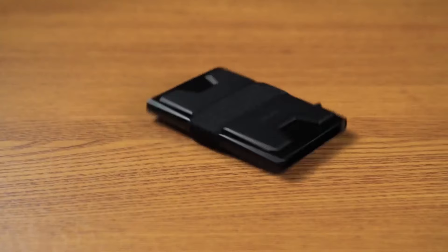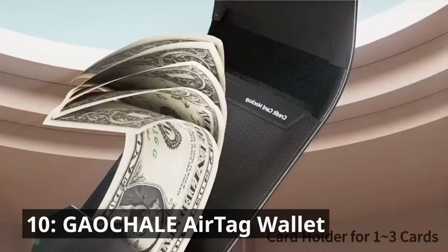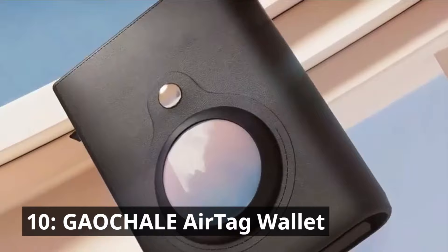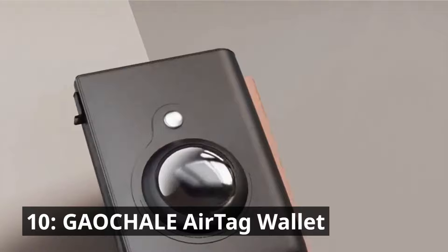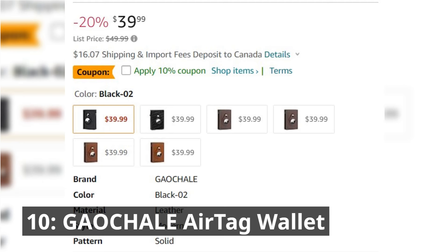Starting our countdown at number 10 is the Gauchel Air Tag Wallet. Crafted from genuine leather, it exudes an air of timeless elegance. This wallet is fortified with RFID technology, ensuring your cards remain safe from digital pickpockets. What sets it apart is the built-in Air Tag Holder, a feature that offers a new level of security — you can track your wallet's location with ease. It's a perfect accessory for those who appreciate both style and cutting-edge technology, available at a price tag of $39.99.